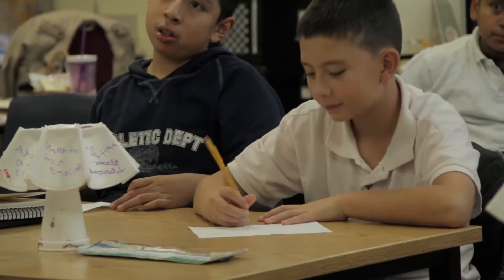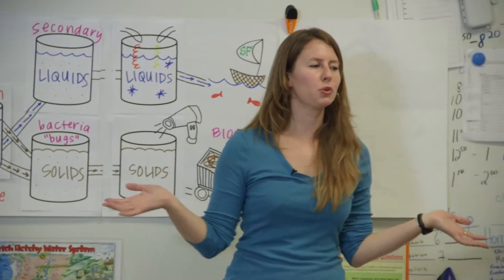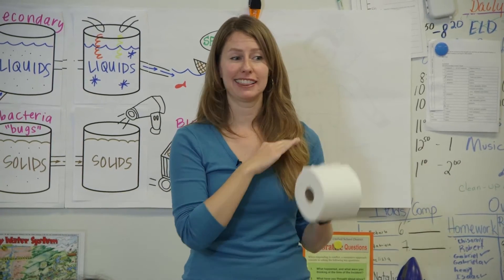They would really have an understanding of what they were going to see. What should you put in your toilet at home? Number two, number one, and paper. That's it.